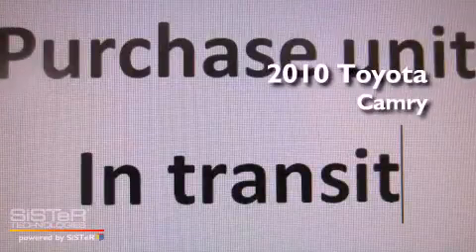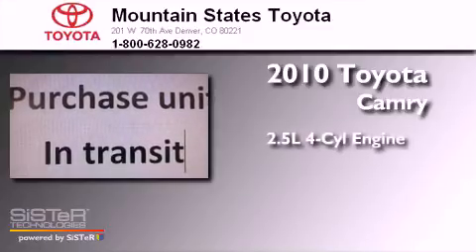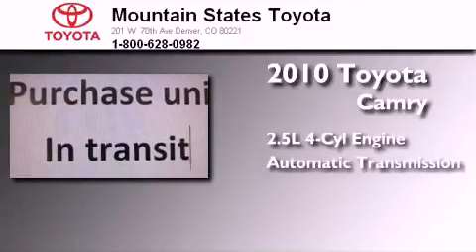This is a certified pre-owned 2010 Toyota Camry. It has a 2.5-liter four-cylinder engine and an automatic transmission.